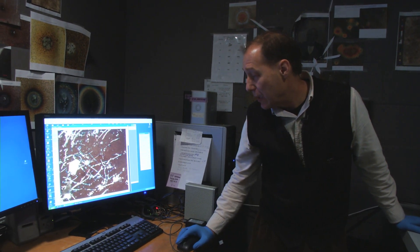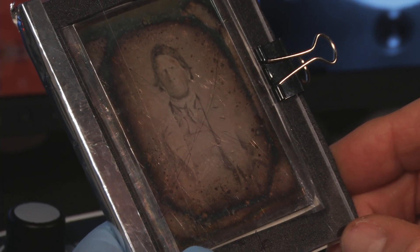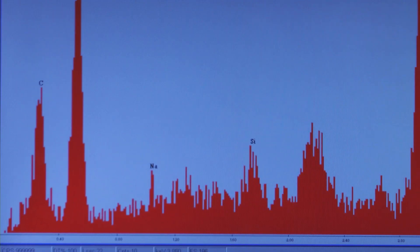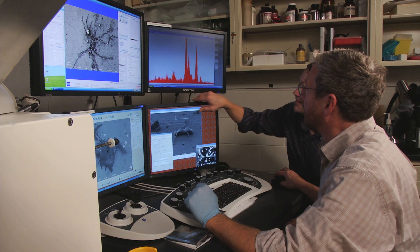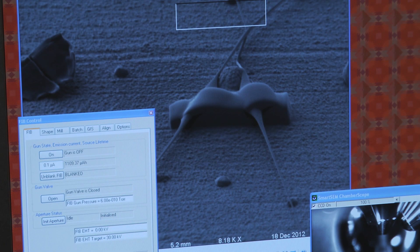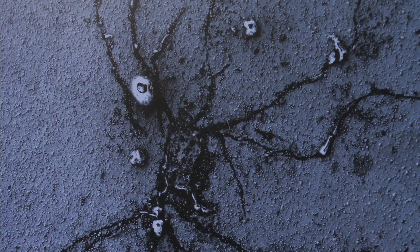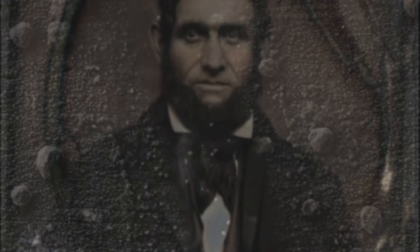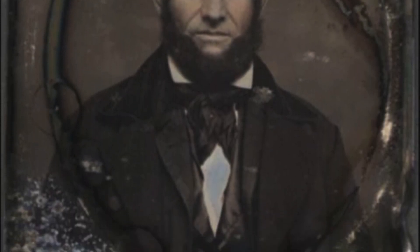So we became involved with George Eastman House in a project to look at that nanotechnology, understand how it happens, and also how we can preserve it and save it. One thing that we never would have expected is that the daguerreotype is a biologically active surface. We've discovered that on essentially every daguerreotype we've looked at, there are small colonies of fungi growing, and those fungi are in fact damaging the surface.